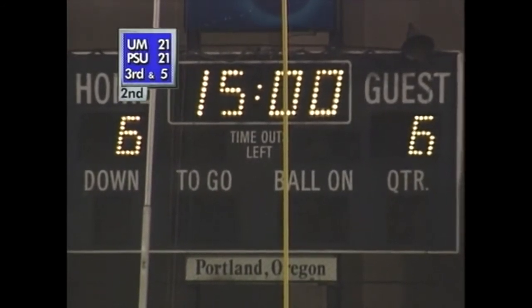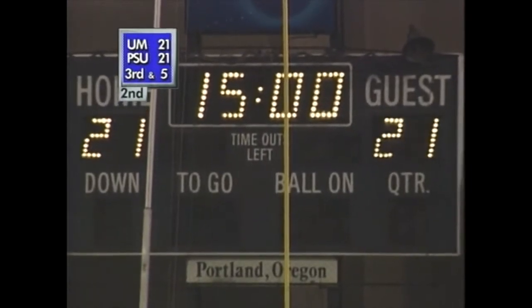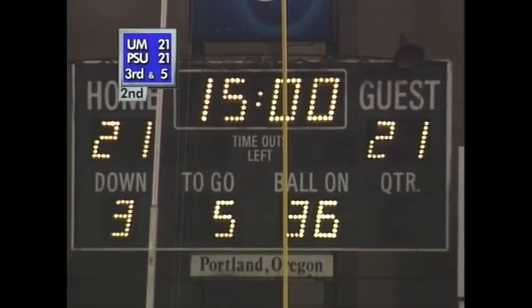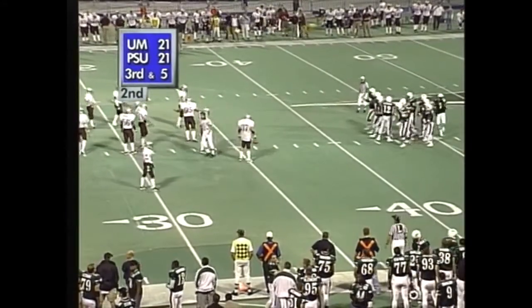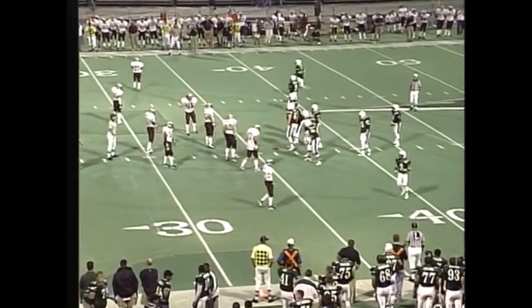The only guys running around harder right now are the defensive coordinators for the two teams, trying to figure out a way to stop the ball. Evidently the theory about bringing a lot of heat hasn't worked too well, because both teams are scoring and both defenses are trying to employ that tactic. The only heat's been red hot offense so far.